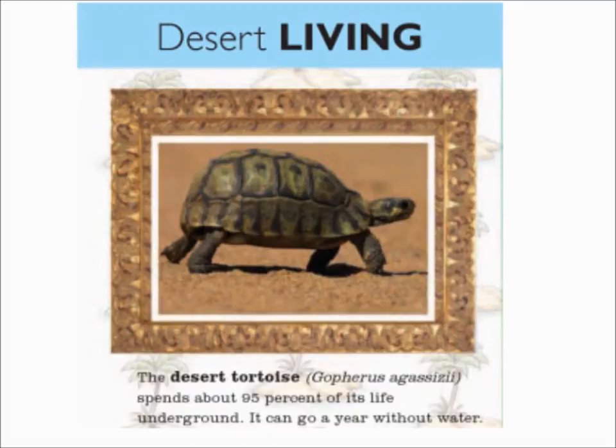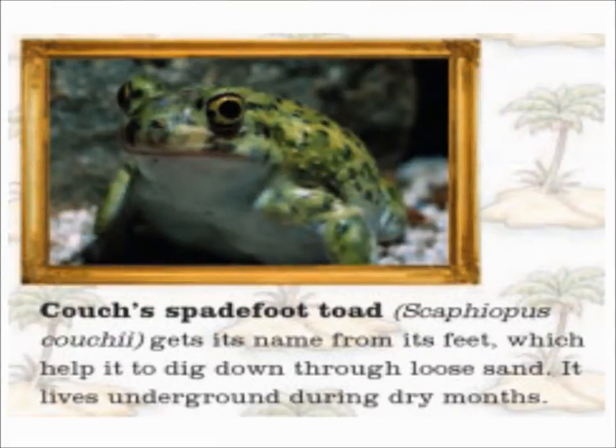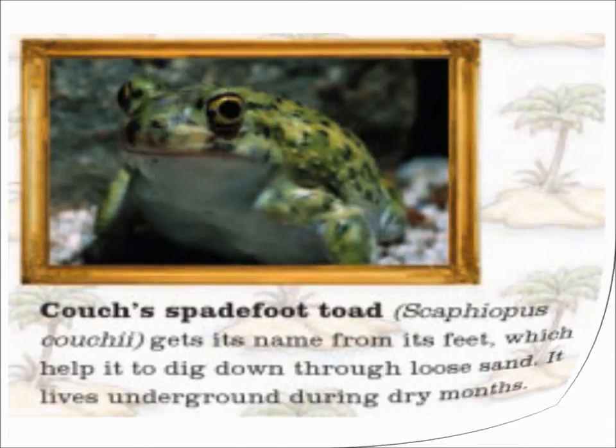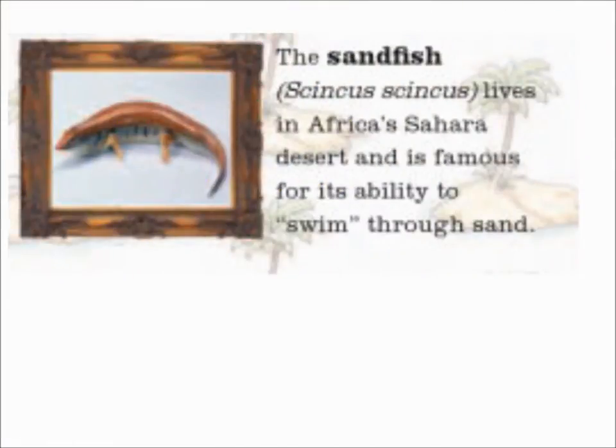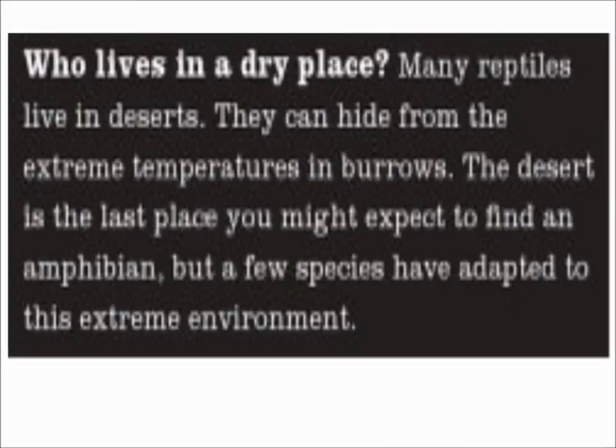Desert living. The desert tortoise spends about 95% of its life underground. It can go a year without water. Couch's spadefoot toad gets its name from its feet, which help it dig down through loose sand. It lives underground during dry months. The sandfish lives in Africa's Sahara Desert and is famous for its ability to swim through sand.